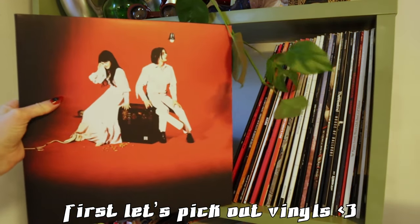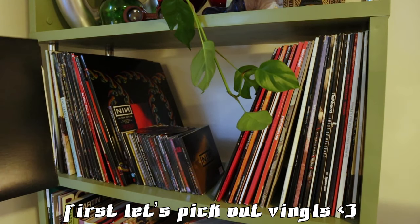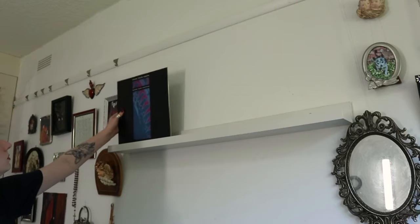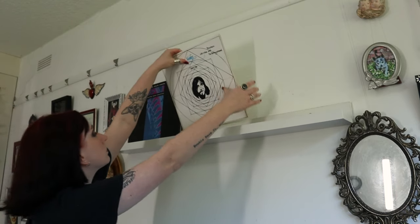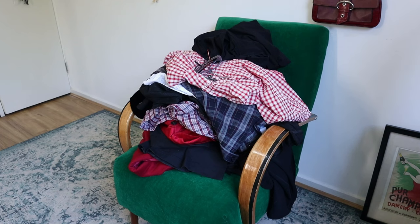Hey guys and welcome back to my channel! Today's video will be a huge thrift haul — these are some pieces from the last couple of months of thrifting that maybe you guys haven't seen before, or that you have seen and I just really wanted to style. There are a few pieces in here that are a bit different and not my usual style, so I'm really excited to show you guys what I got.